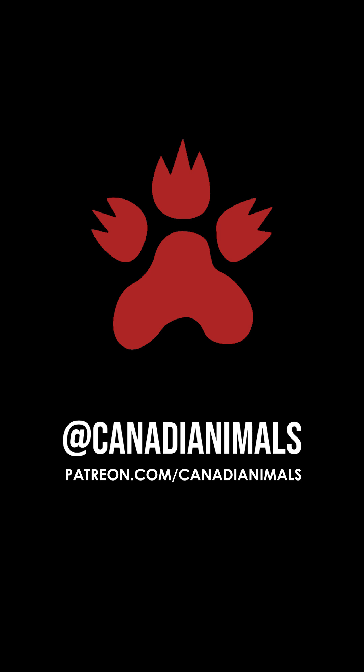If you're enjoying these videos, consider throwing me a few bucks a month on Patreon. It is the best possible thing you can do to ensure that they will keep coming.